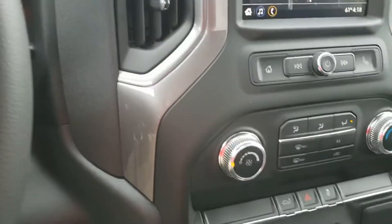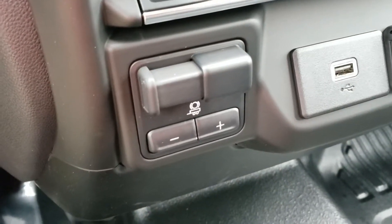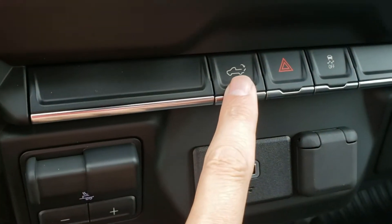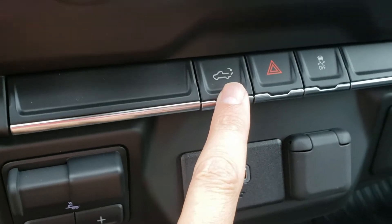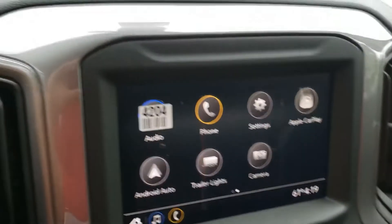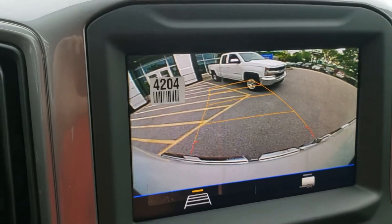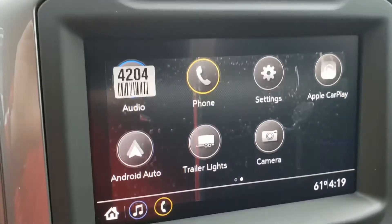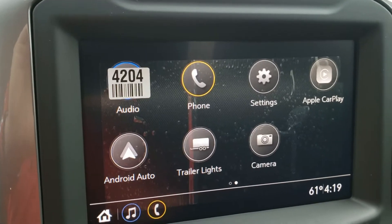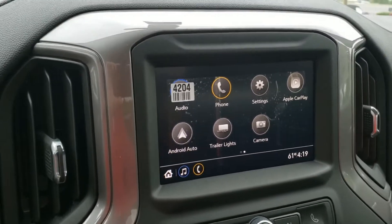We'll fire it up with that new 4.3 liter V6 — very quiet truck. We have the trailering package as part of the value package, and also the built-in trailer brake controller right next to your toggle switches to drop the rear gate down. Climate control is here, and on the main screen you've got your backup camera, AM/FM, Apple CarPlay, and Android Auto.